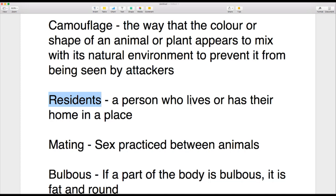Three more words. 'Residents' — a resident is a person who lives or has their home in a place. If you live in a house, you are the resident of that house; if you live in a town, you are a resident of that town. Whichever place you live in, you are a resident of that place.